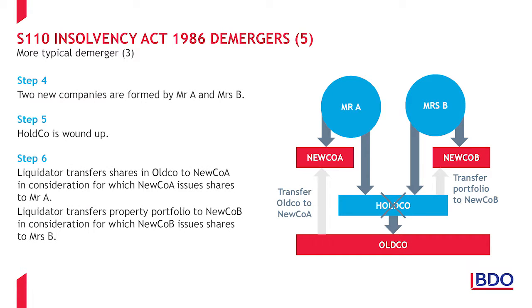Mr. A and Mrs. B each then set up a new company and the holding company is placed in members' voluntary liquidation. The liquidator then transfers all its shares in OldCo to NewCo A, in consideration for which NewCo A will issue shares to Mr. A. The liquidator will also transfer the property investment portfolio to NewCo B, in consideration for which NewCo B will issue shares to Mrs. B. As before, the issue of shares by the new companies to the shareholders brings this step within the definition of a scheme of reconstruction. As a consequence, Section 136 TCGA 1992 will apply for the shareholders such that there is no disposal, and the new company shares stand in the shoes of their shares in OldCo — themselves standing in the shoes of the original shares in OldCo. And Section 139 TCGA 1992 will apply for OldCo such that it transfers its assets to the new companies at nil gain, nil loss.